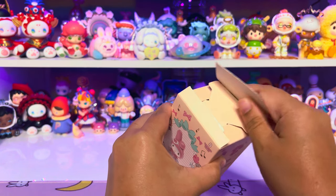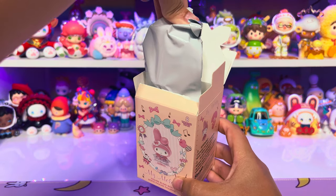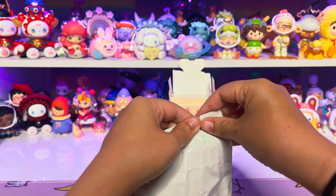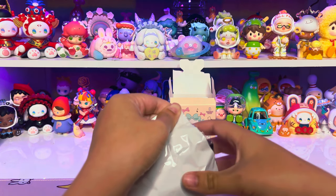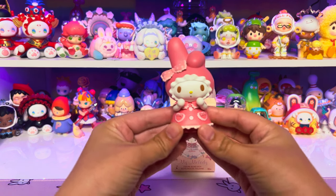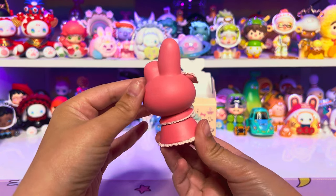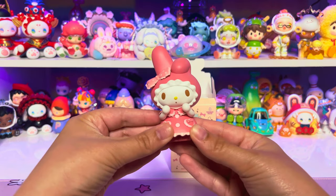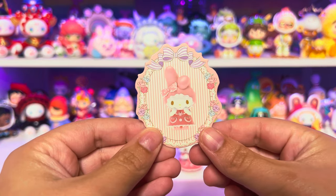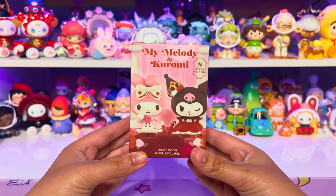I'm not a huge My Melody fan — I like Kuromi better — but I know there are a lot of people out there that love My Melody because she's super cute. It feels pretty big. Let's open this up. One, two, three — we got the one that was next to the secret one. This one looks like she's surprised. She's so pink, I love it. Let's get the character card out. I just think they're so cute, so I keep them all.